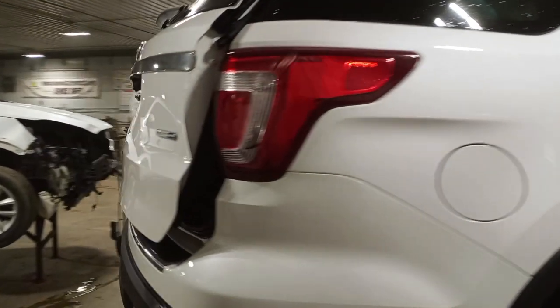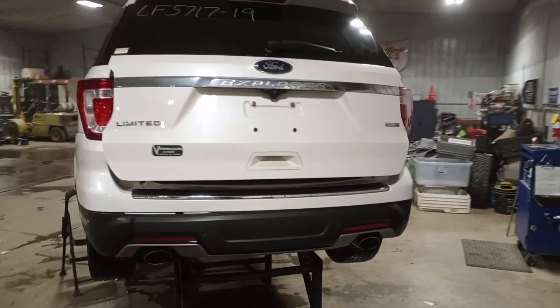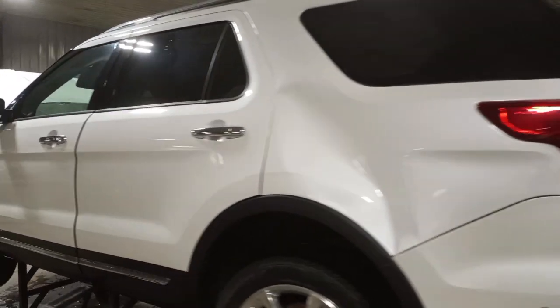Front and rear park assist along with auto park. Power liftgate. Dual exhaust. Backup camera. Damage to the left front quarter.